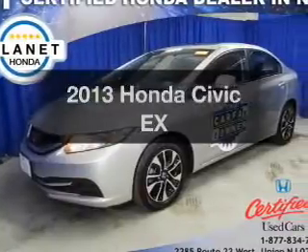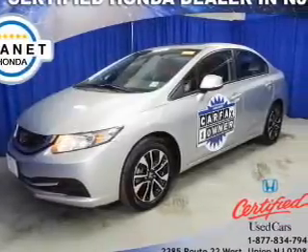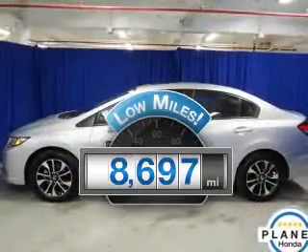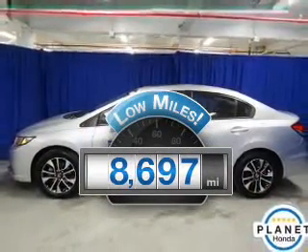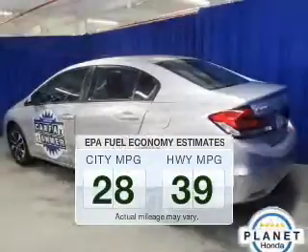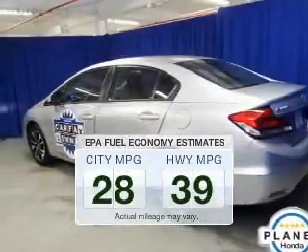Get noticed in this 2013 Honda Civic. This is the set of wheels you've been looking for. Why worry about high mileage? Choosing a ride with lower mileage is the right choice for your busy life. Better gas mileage means better long term driving, and this ride delivers with a great low fuel consumption rate.